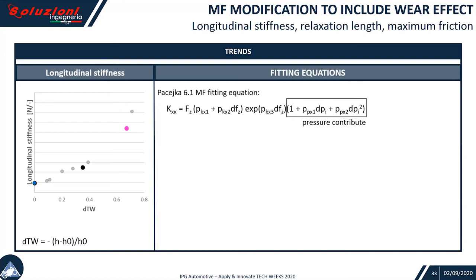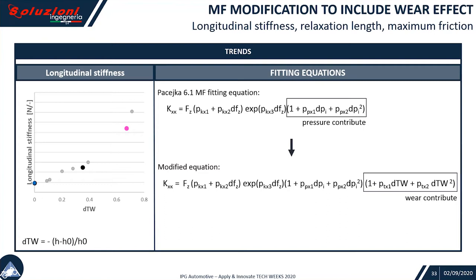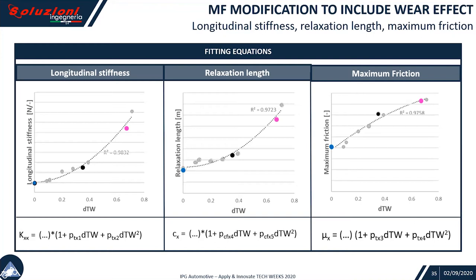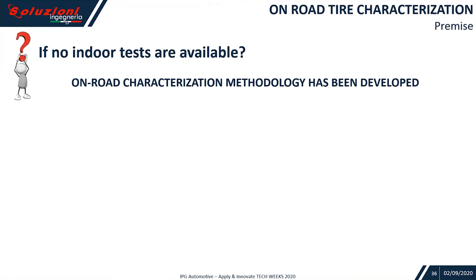About the magic formula modification: we took into account the indoor evidence. Similarly to what is already available in Pacejka 6.1 for the inflating pressure dependency, we built a similar quadratic shape accounting for the variation of wear. PTX1 and PTX2 identify the coefficients, which come through interpolating of the longitudinal stiffness against the wear index. By doing the same, we can have the coefficients for longitudinal stiffness, relaxation length, and maximum friction to be properly considered inside the Pacejka equations.